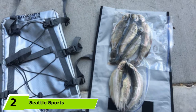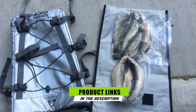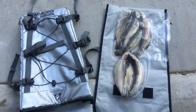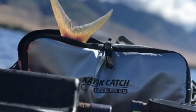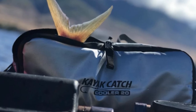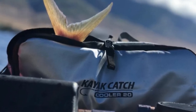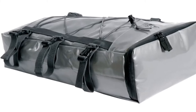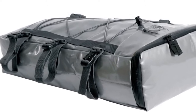The number two position is held by Seattle Sports Kayak Catch Cooler 20. Been looking for fishing kayak cooler bags? This bag is ideal for yak anglers. It can also be used as a general cool bag, but many of its features are designed specifically for storing fish. With a heat-reflective exterior and closed-cell foam insulation, the soft cooler bag is perfect for keeping your catch fresh and chilled. It comes with a soft-sided pull-out bag so that you can keep your catch separate and transport it elsewhere, leaving the main bag on the kayak if need be. It makes it a lot easier to clean and can also be used as a dry bag.